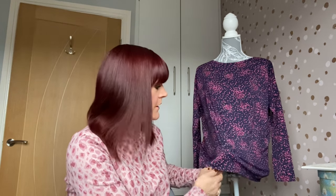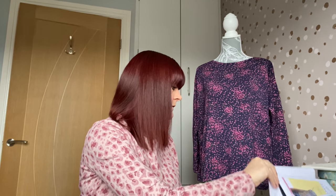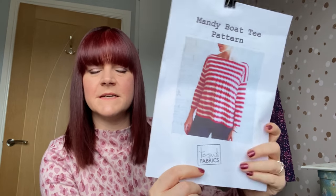The second thing is what's hanging up here. I can't insert any photos because it's actually a present for my mum for Christmas. It's a beautiful viscose jersey from Guthrie & Ghani that I purchased a while ago, and this is the Mandy Boat Neck top by Sooty Fabrics — a free pattern. It's really simple to put together; from cutting your fabric out to sewing it up is about an hour and a half to two hours. It's a really lovely flowy top with a nice drop shoulder.